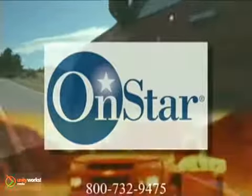Even your peace of mind is increased, with the knowledge that the advanced OnStar system is now also standard, as well as our 5-year, 100,000-mile warranty.